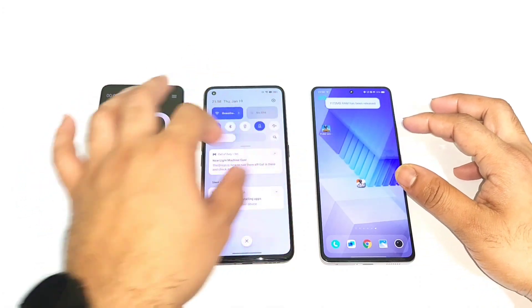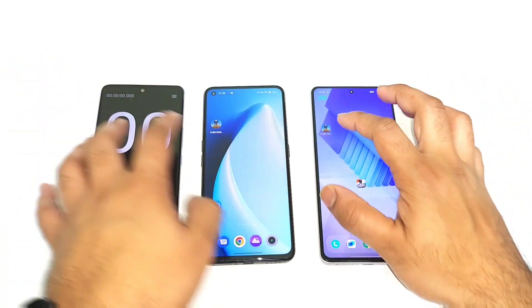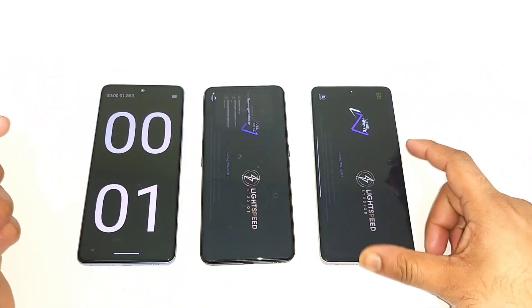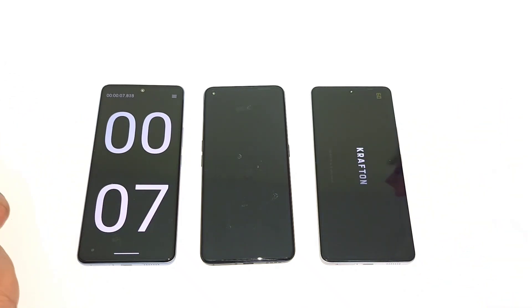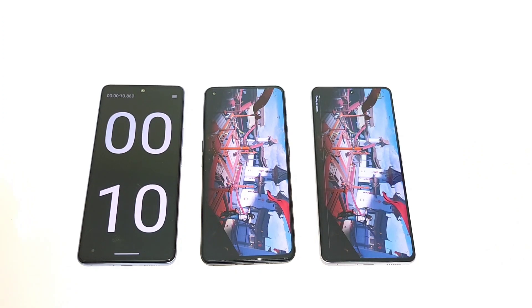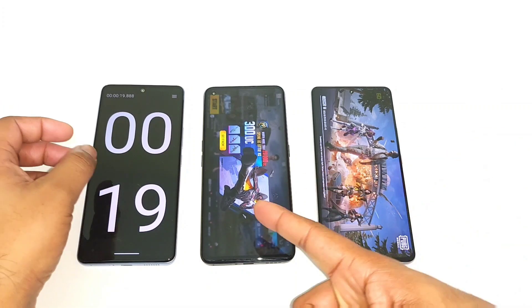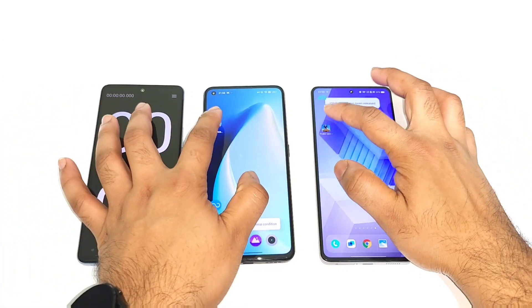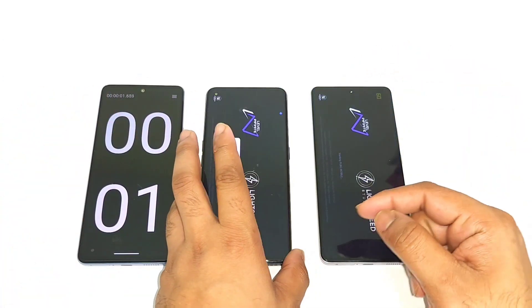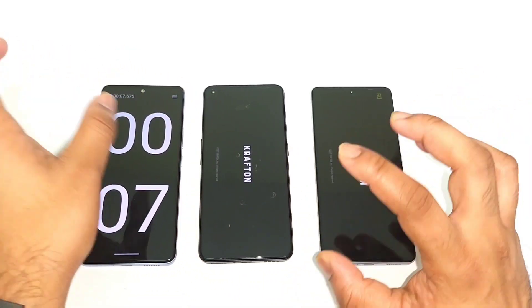Now let's use Monster Mode and GT Mode. The GT Mode is present in the Realme device and Monster Mode is also present in the iQOO device. Now let's use both of them and find out the difference. Both phones are loading again using Monster Mode and GT Mode. The Snapdragon 870 is faster than the Dimensity 8200 — most of the time it was pretty close, but the Realme GT Neo 3T did open slightly faster than the iQOO Neo 7 in this speed test comparison.